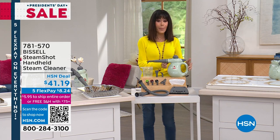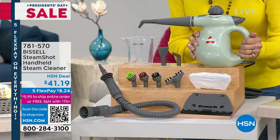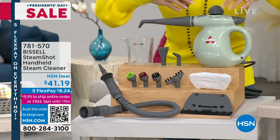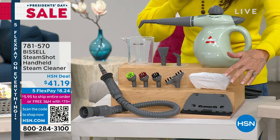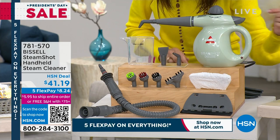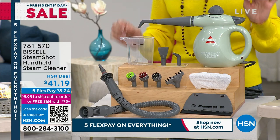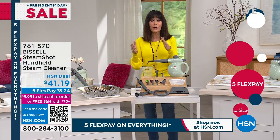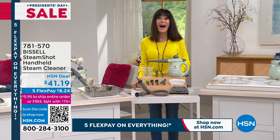Going from 115 years of history to 140 years with Bissell — and Bissell means clean. We're going to give you today the opportunity to have all this power in a comfortable, easy-to-hold handheld unit called the Steam Shot. This will help you clean with the power of steam. This is the spring mist color, and you're getting all the different attachments that go right along with it: the jet nozzle, the flex hose, the measuring cup, the fabric steamer, the grout brush. Today $41.19 — that is our HSN deal price — and five flex pay.